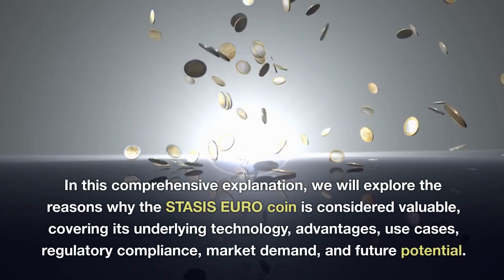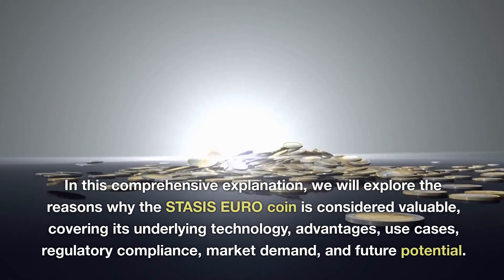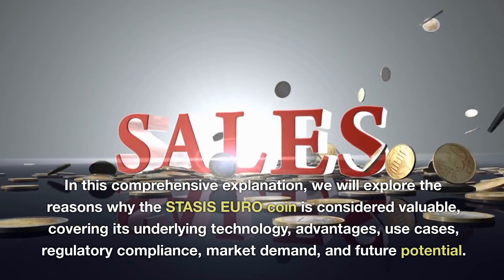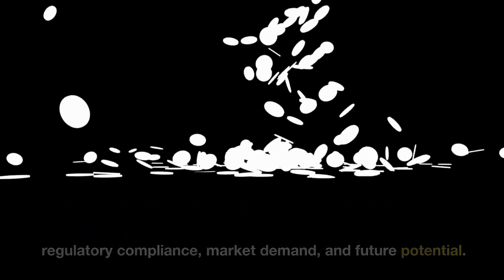In this comprehensive explanation, we will explore the reasons why the STASIS Euro coin is considered valuable, covering its underlying technology, advantages, use cases, regulatory compliance, market demand, and future potential.